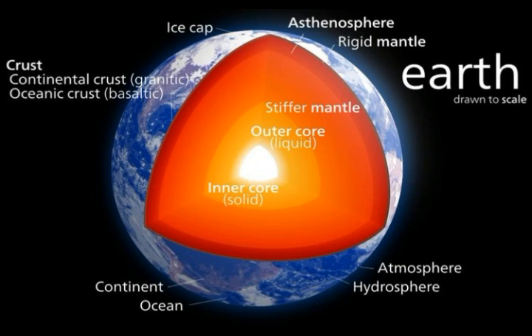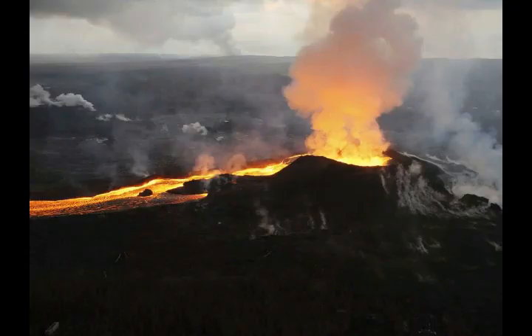Fewer than five laboratories in the world can do this type of analysis. The study shows a substantial change in the 182W to 184W ratio of the mantle over Earth's lifetime. Earth's older rocks have significantly higher 182W to 184W ratios than most rocks of modern-day Earth, indicating that tungsten from the core has been leaking into the mantle for a long time.